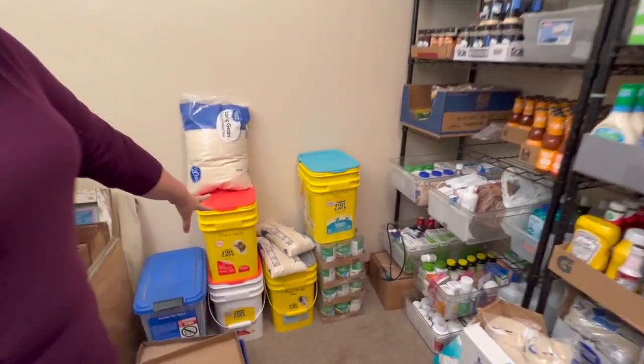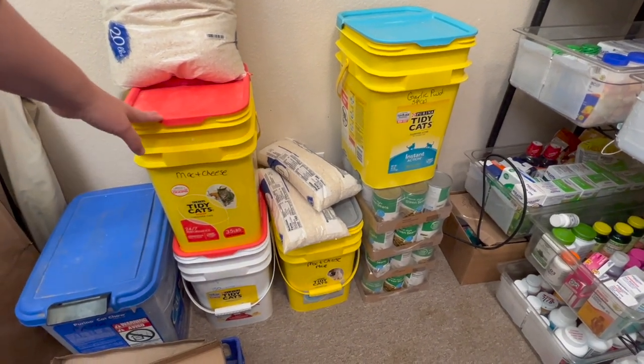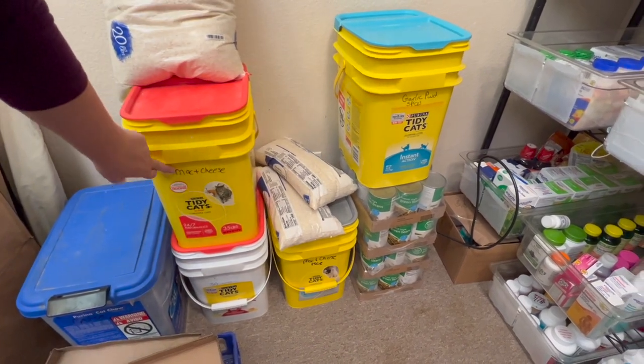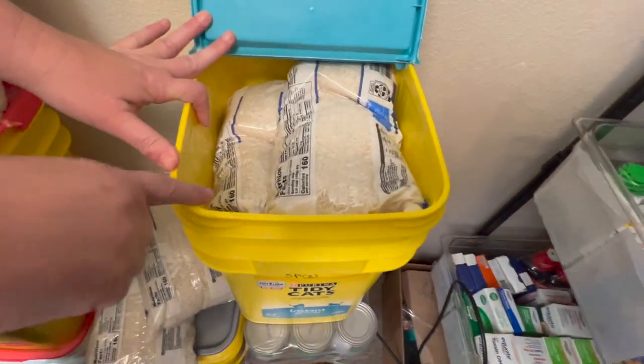Over here I have my cat litter buckets, which I absolutely love. We label them with what's in there — though these labels are wrong because we just moved and I changed what's in them, so I have to relabel. Here's how I store: I just clean out the bucket